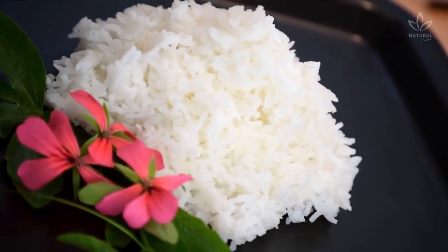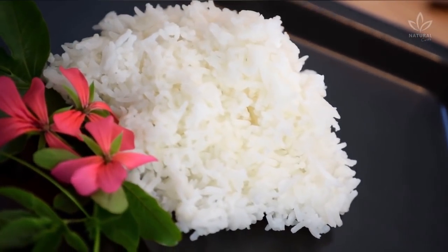Now that you know how to cook your rice correctly, try it and see the difference it does in your health. If you like the video, give it a thumbs up and share it with your friends. For more recipes and tips, subscribe to the channel.